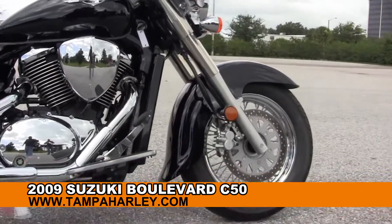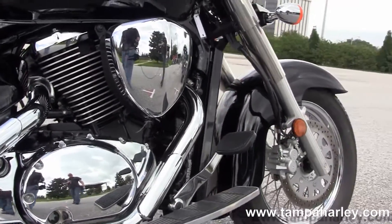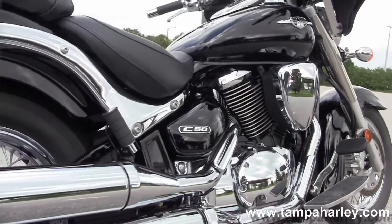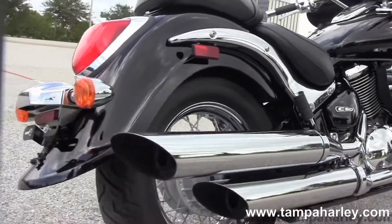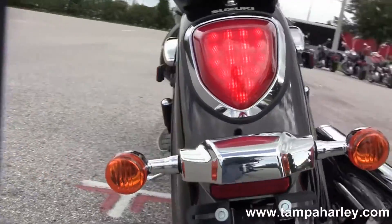This bike starts out front with the steel lace wheels, single disc brakes, head on back to the full size rider floorboards. We have the liquid cooled 800cc engine with 5 speed transmission, chrome dual over and under exhaust.